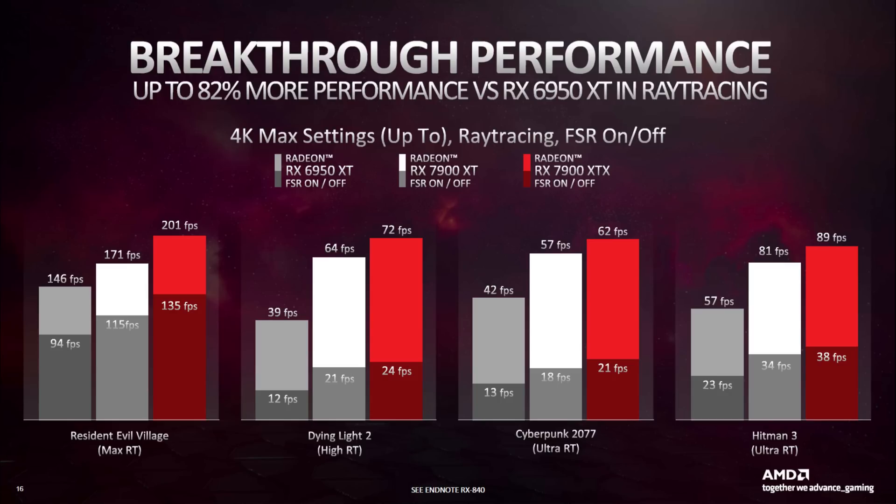Ray tracing seems to be one of the areas most handicapped by these bugs. At least going by AMD's own performance charts shown early on, the XTX would be on par with the 4080 in ray tracing in Cyberpunk 2077 at 4K — but we all know that in reality it isn't even close.